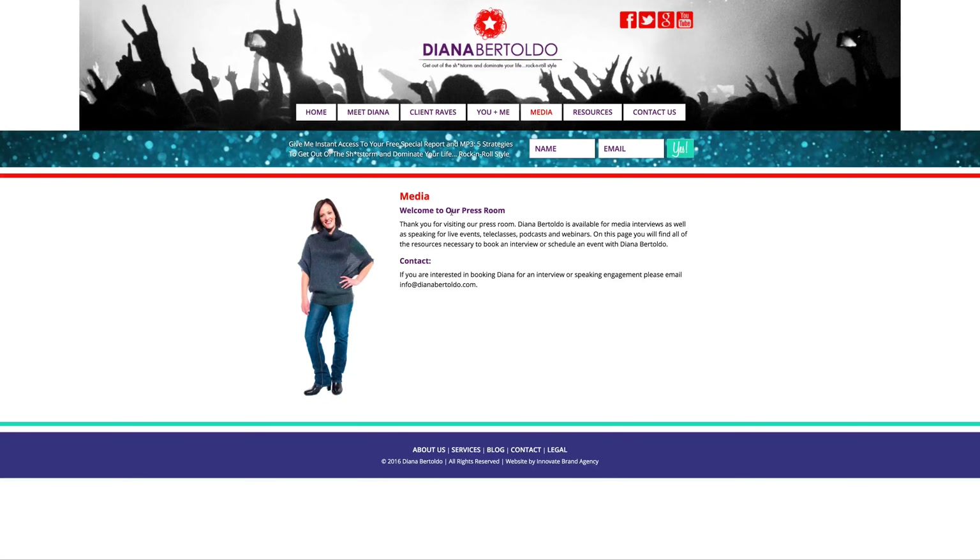Media — 'Welcome to our press room.' Unless you've got somebody in your pocket, make it 'my press room.' The other thing about the media page: obviously you've probably thought about this, but you need a media kit. There's nothing that people can download here — no one-sheet, no picture. It would be good to have a media kit available for download from this page.